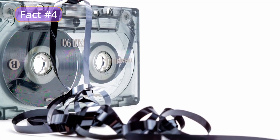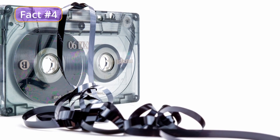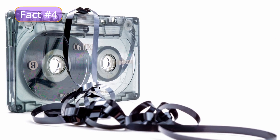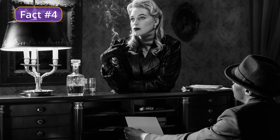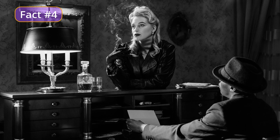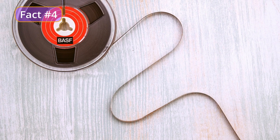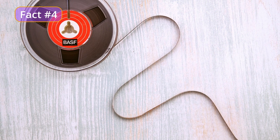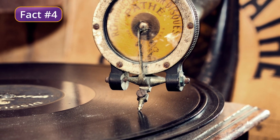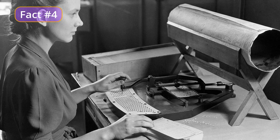Fact number four. Magnetic tape is a thin, plastic tape that's coated with a layer of magnetic material, and it's used for storing data by encoding it onto the magnetic surface of the tape. Magnetic tape was developed in the 1930s by Fritz Pfleumer, a German engineer and inventor. Prior to the development of magnetic tape, data was typically recorded onto phonograph records or punch cards, which were limited in their storage capacity and weren't very durable.